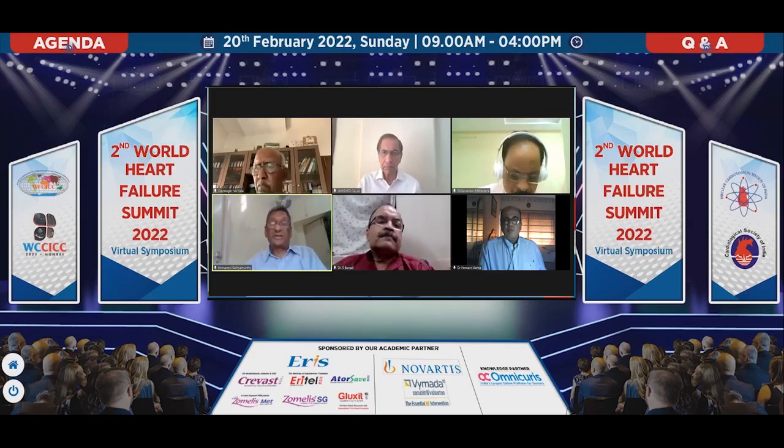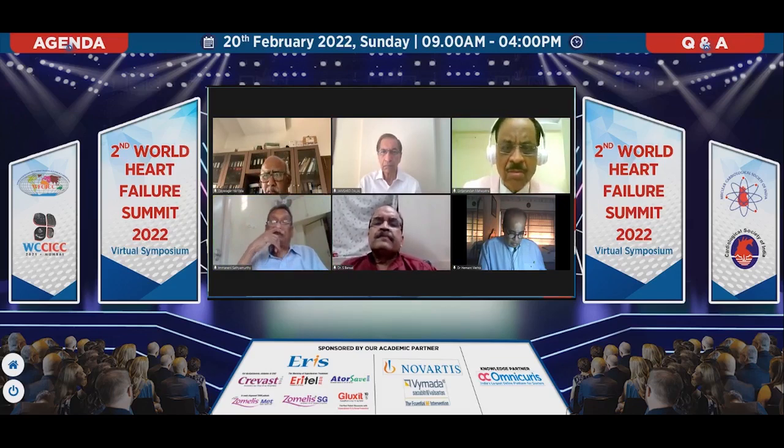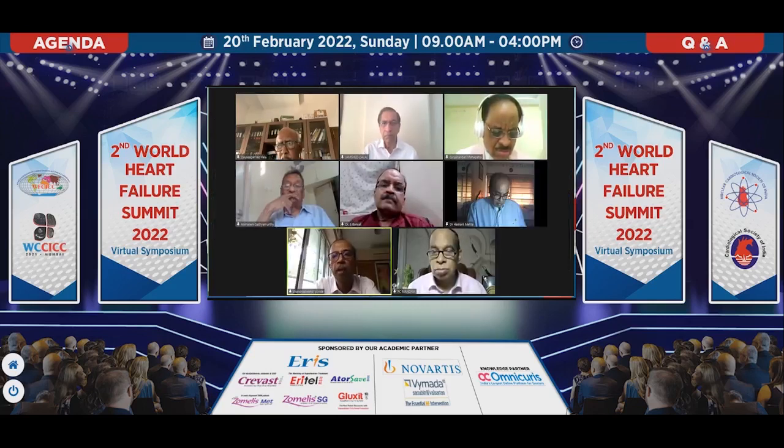Regarding ARNI, Dr. Ponde — in the majority of our patients we are unable to go beyond 100 mg a day. What is your experience in HFrEF? My personal experience: only around 10–15% of the time am I able to reach 200 mg twice a day. In another 50%, I am able to reach 100 mg twice a day, and the remaining 30% remain at 50 mg twice a day. To reach 200 mg is very, very difficult in Indian patients.